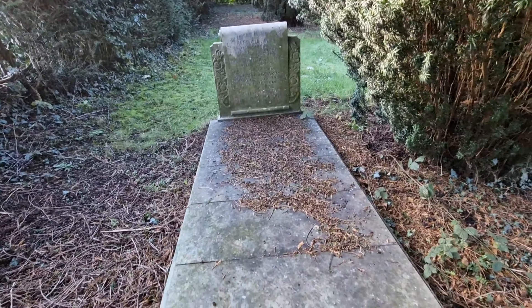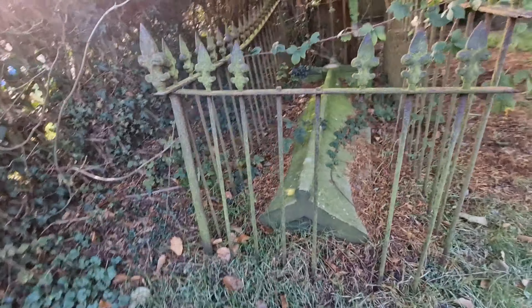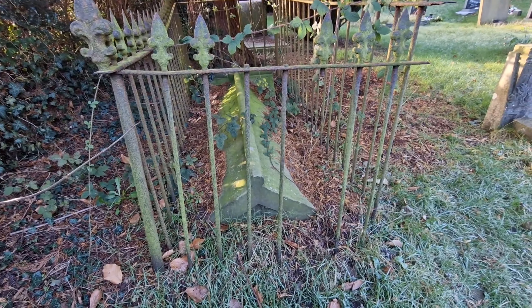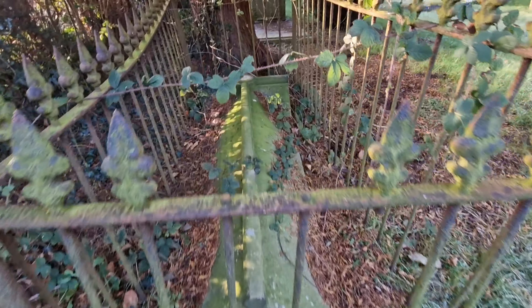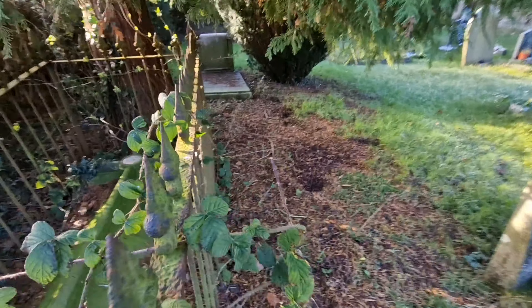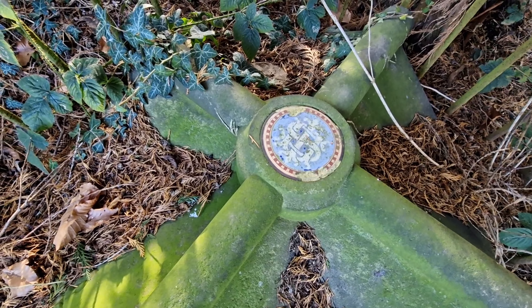There's a strange old grave there, hiding under the trees. And you've got this one here — look at that, creepy grave. Very, very old, with a crazy little sign on it.